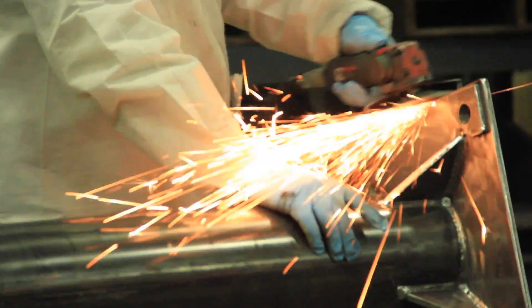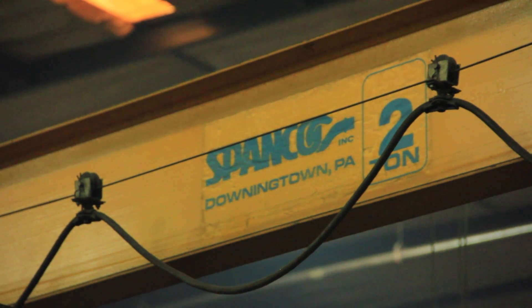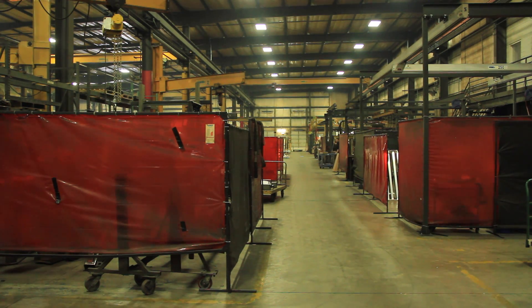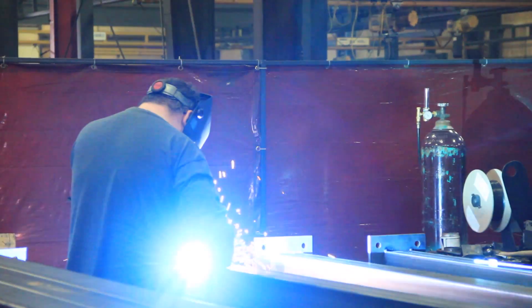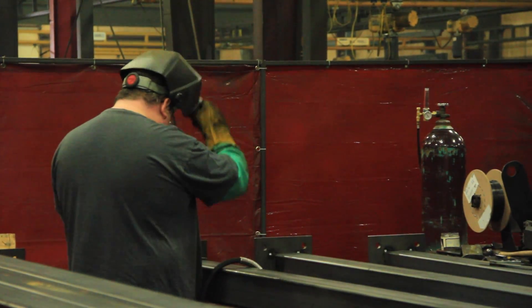We care about the quality of our product, and a major part of manufacturing our cranes is welding. It's a critical component to putting a quality product out the door. To be an AWS certified welding fabricator is kind of our stamp of approval to our customers and our dealers — saying we create a quality product, and AWS shows our commitment to quality manufacturing and welding.